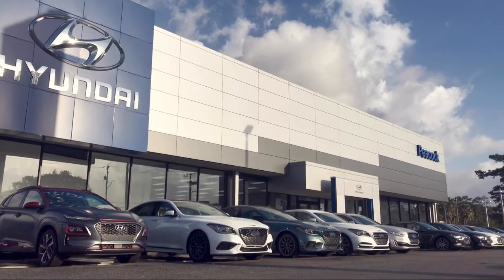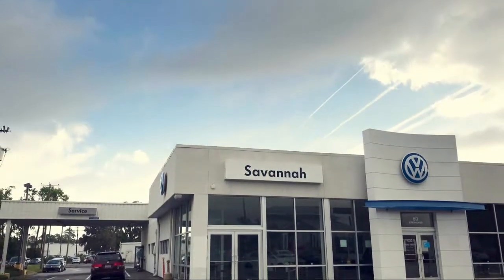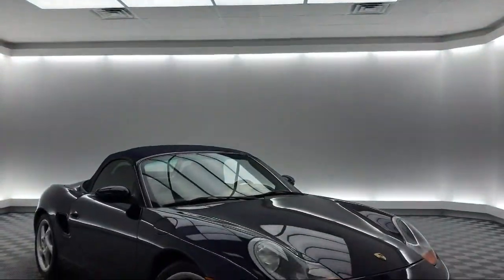Welcome to Savannah Volkswagen, and here's a look at another one of our great vehicles from our extensive inventory,